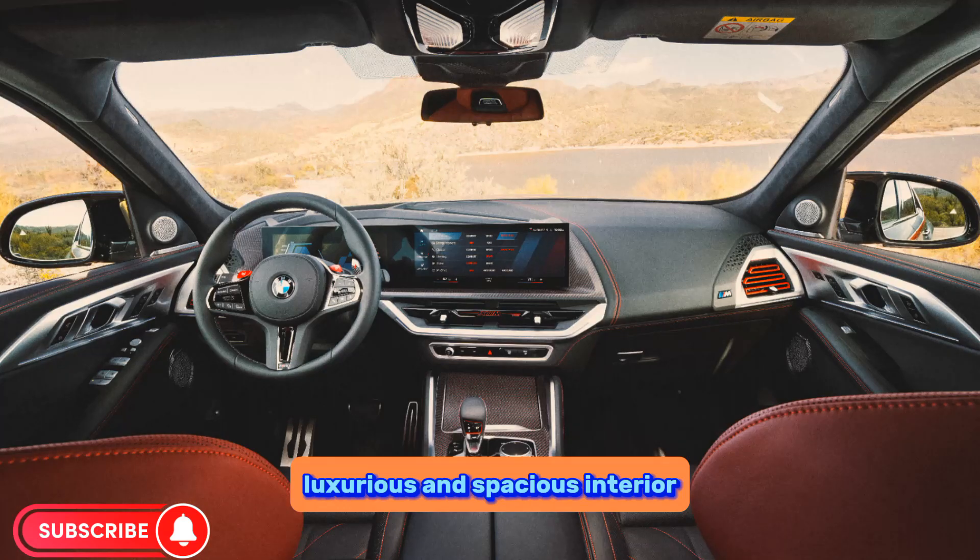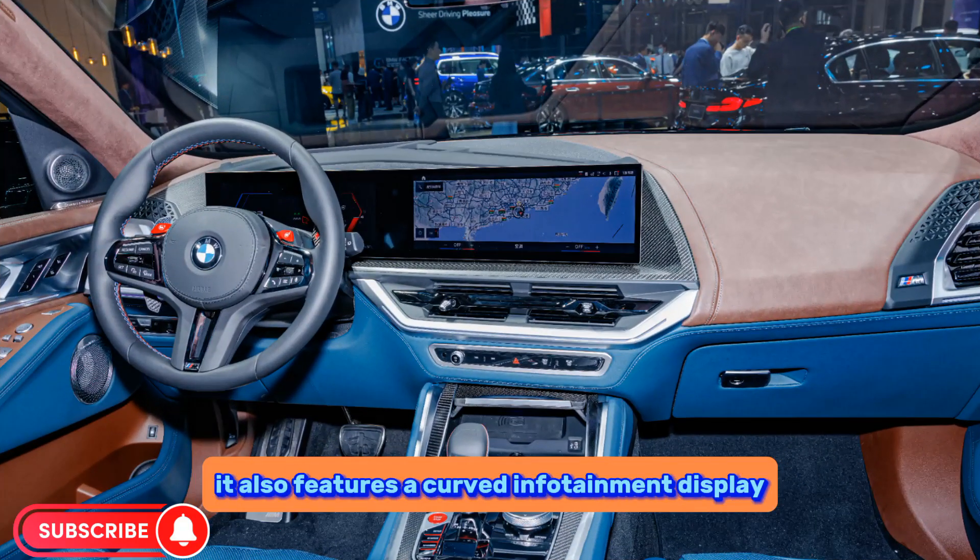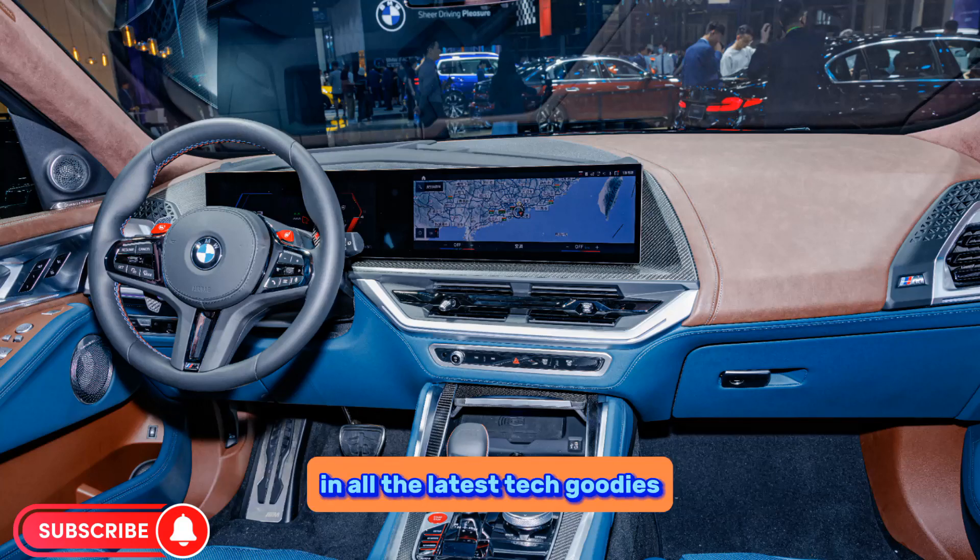The XM's cabin is luxurious and spacious, decked out in high quality materials and offering ample space for five passengers. It also features a curved infotainment display and all the latest tech goodies.